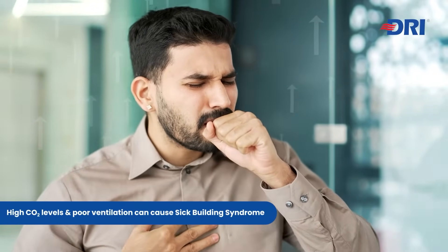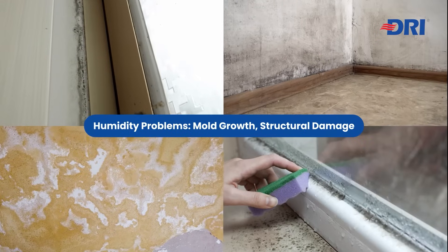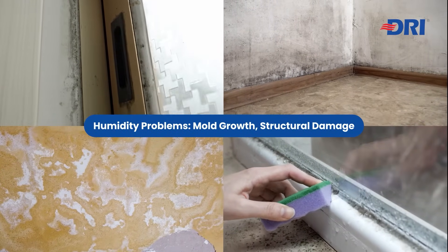High CO2 levels and poor ventilation can cause sick building syndrome. Excess humidity fosters mold growth and structural damage.